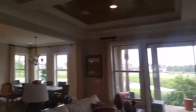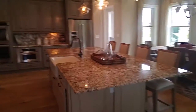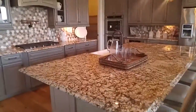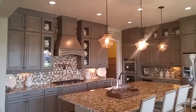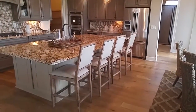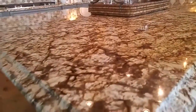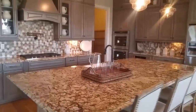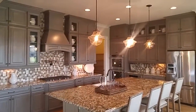If you have really particular upscale, high-class taste, you're going to love the feel here and all the options and features that they offer. Obviously you're going to have to pay for all the customizations, but at least you have the option. Look how incredible this granite is, and the gray cabinets — it's definitely popular right now.